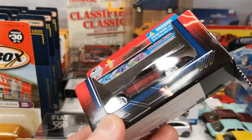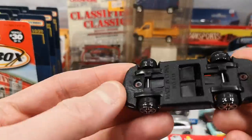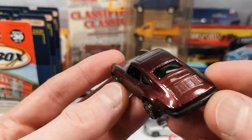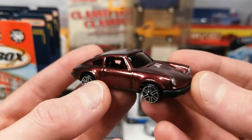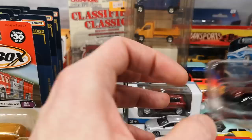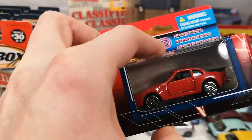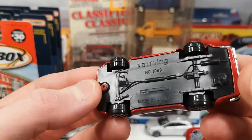We got a Porsche 911. The plastic base just says made in China, number 811. Nice color, kind of hard to describe what it is. Got the headlights in silver but nothing tampo-wise in the back.